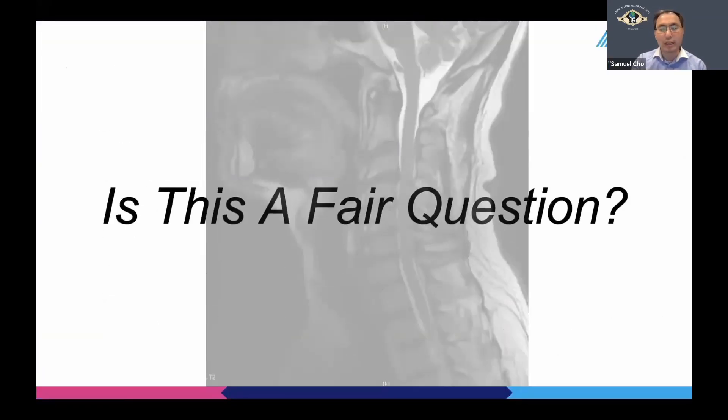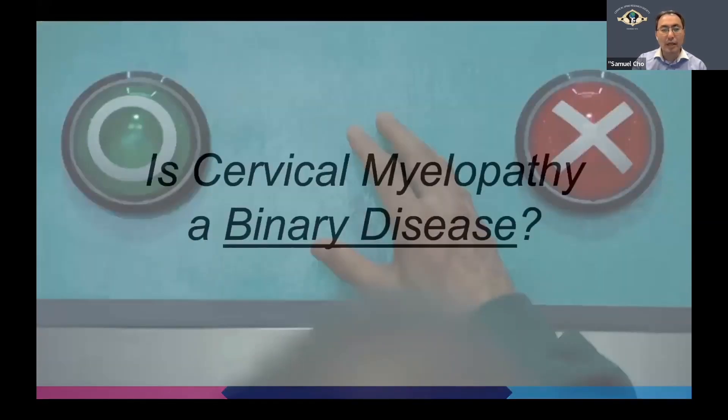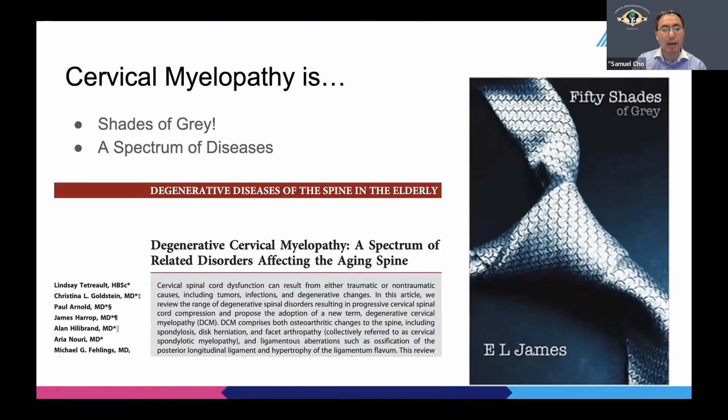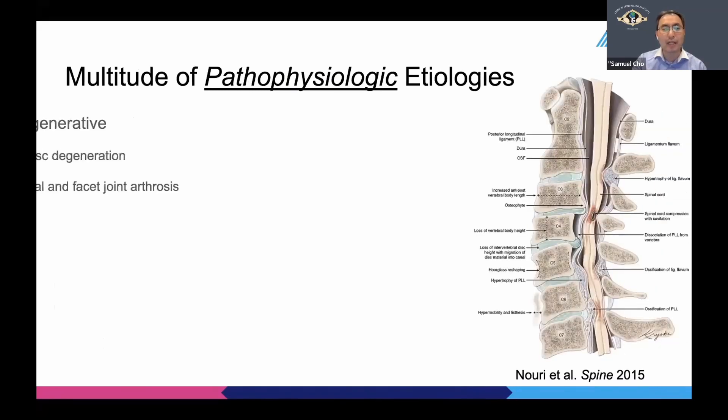These are my disclosures. Even before I start stating the obvious — which is to wait for mild cervical myelopathy — I would like to ask whether this is even a fair question. That is, is cervical myelopathy a simple binary disease where you can turn it on and off, whether you operate or just simply wait? Because as we know, cervical myelopathy is rather a complex spectrum of related disorders affecting the aging spine, with multiple etiologies causing myelopathy.